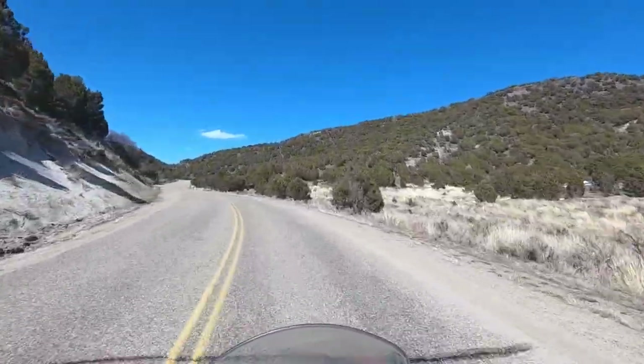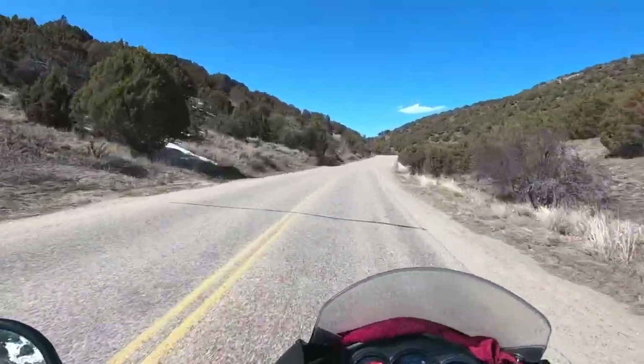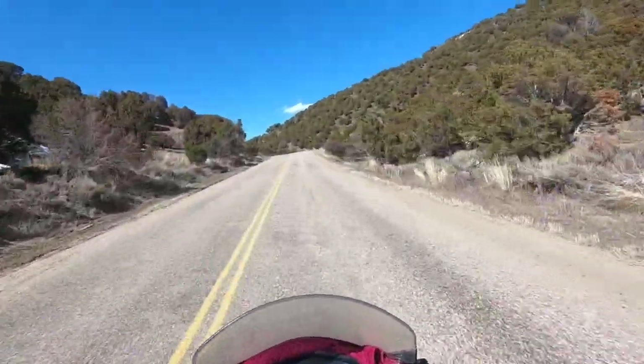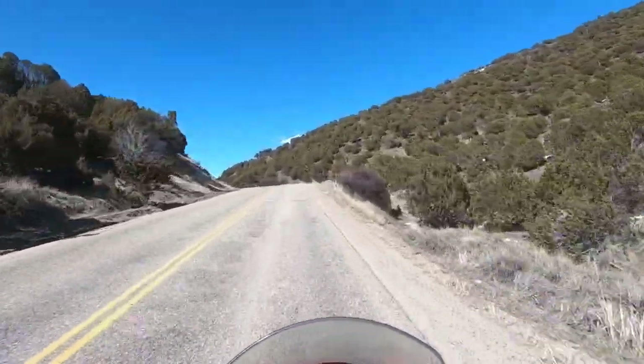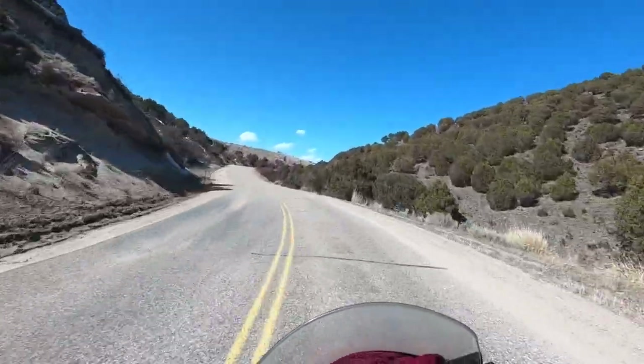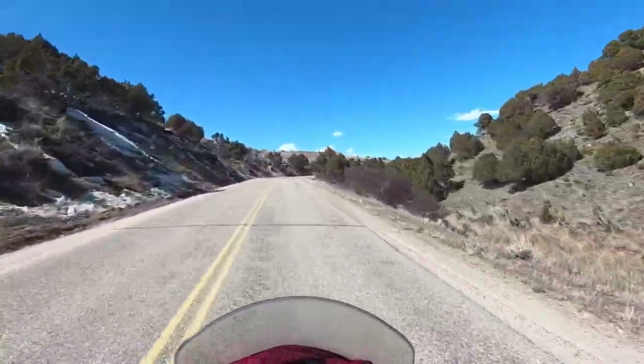We're just kind of winding around Cedar Mountain here on County Road 7 in Moffat County, heading north northwest. Nice little road, no traffic. Nice country to live out here around the Craig area.